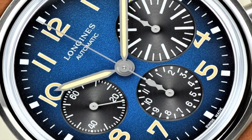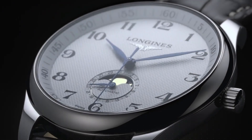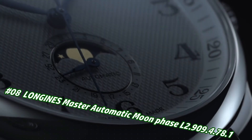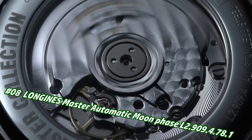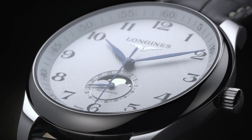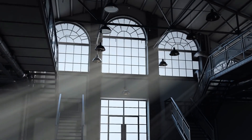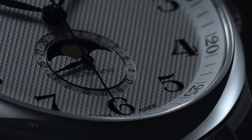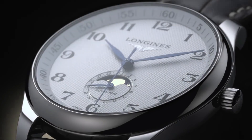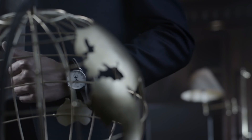Number 8: Longines Master Automatic Moon Phase L2.909.4.781. Price in US dollars is $3,128, but this will vary with time. Analog dial with date display at 6 o'clock, combination date/moon phase sub-dial, automatic movement with 72-hour power reserve, scratch-resistant sapphire crystal, pull/push crown, transparent case back, round case shape. Case size 40mm, thickness 11.1mm, band width 20mm, deployment clasp with push button release, water resistant at 30 meters.